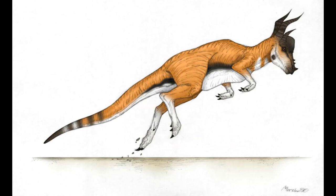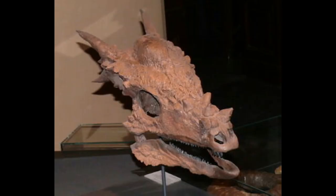Our extinct organism of the week is the Stygimoloch, a pachycephalosaur dinosaur that lived around 65 million years ago during the late Cretaceous period throughout Montana and Canada. It was a contemporary of animals such as Triceratops, Tyrannosaurus rex, Torosaurus, and Quetzalcoatlus. It was first discovered in the Hell Creek Formation by Peter Galton and Hans-Dieter Sues, and was named Stygimoloch, meaning 'demon from the river Styx,' due to its skull looking very much like a demon from Christian artwork.